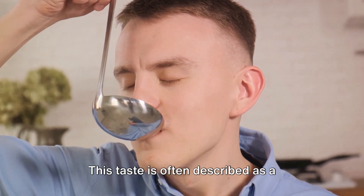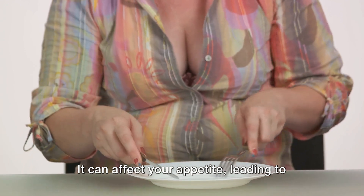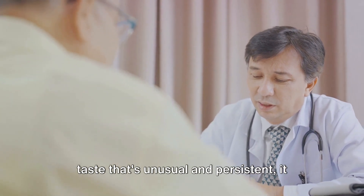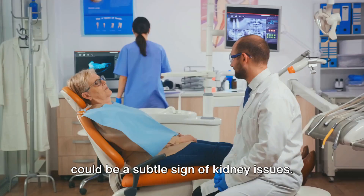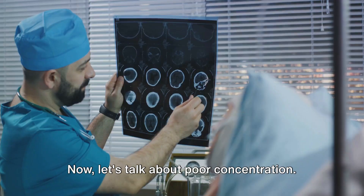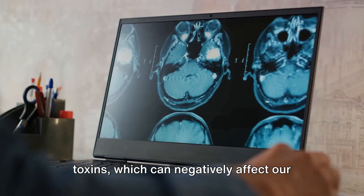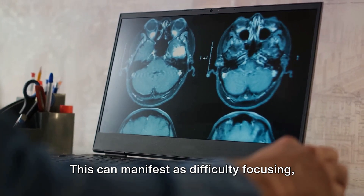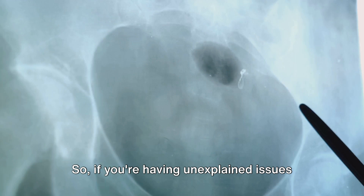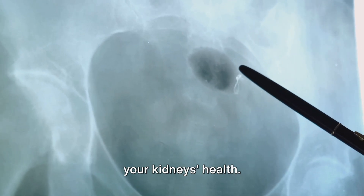This taste is often described as a constant unpleasant, tinny, or iron-like flavor. It can affect your appetite, leading to weight loss and malnutrition. If you've noticed a lingering metallic taste that's unusual and persistent, it could be a subtle sign of kidney issues. When our kidneys are not functioning optimally, they can't efficiently remove toxins, which can negatively affect our brain function. This can manifest as difficulty focusing, memory problems, or even confusion. So if you're having unexplained issues with concentration, it could be linked to your kidney's health.